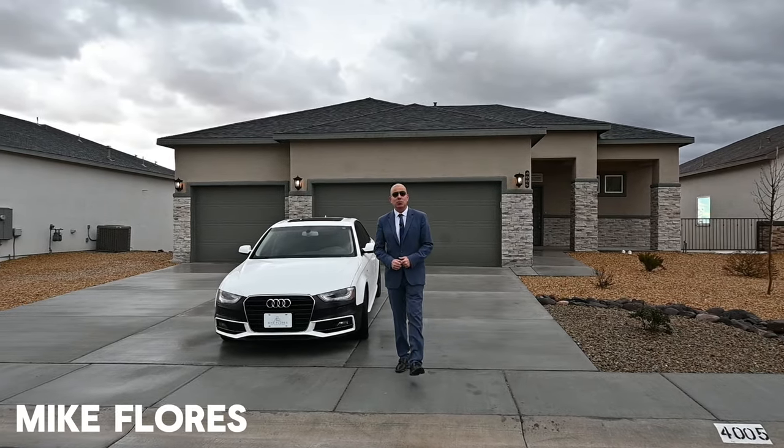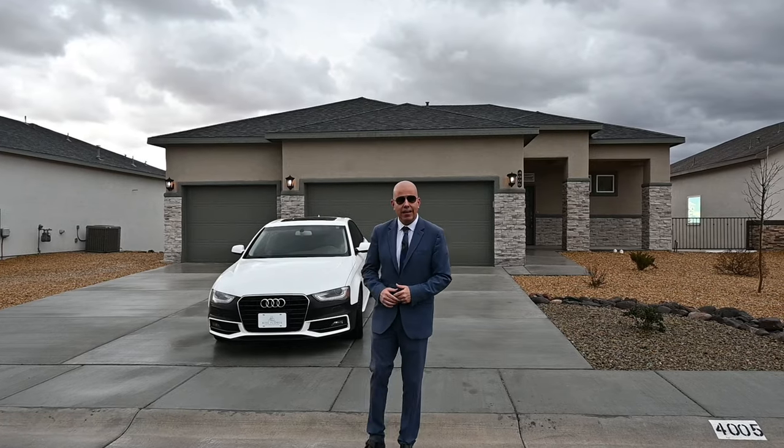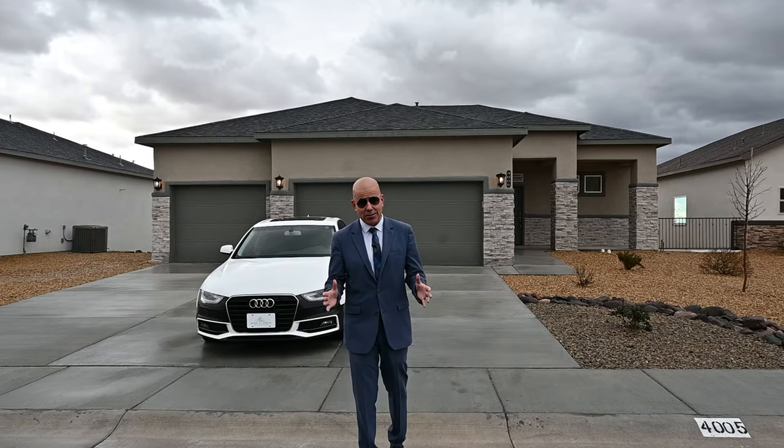Good day, everybody. Mike Flores here, your Las Cruces Realtor and new home expert. Thank you so much for joining us on another beautiful tour in, right now, rainy Las Cruces. We're in a community called Rincon Hills, off of the exit called Rinconata.